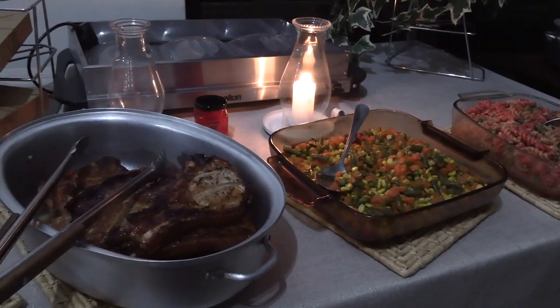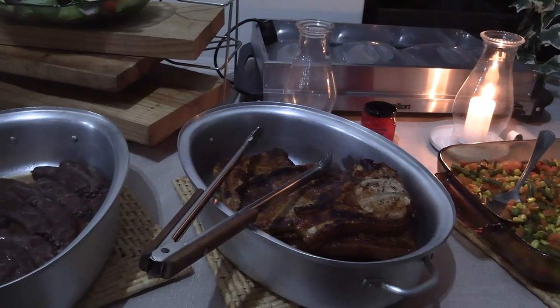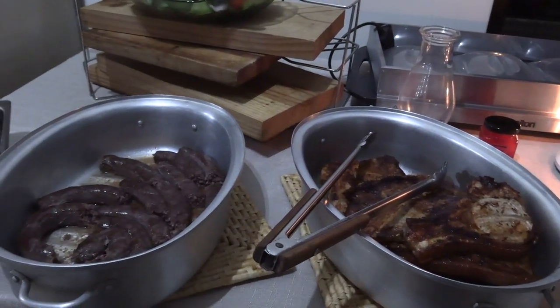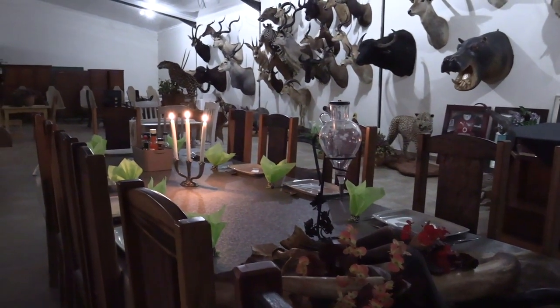We'll head back to camp for a great meal the staff have prepared and some time around the campfire with friends, and this brings us to the end of another awesome trip in South Africa. If you guys are watching on Facebook, be sure and head over and check out our YouTube channel, Team Swamp Stomp LLC. Also if you're watching on YouTube, be sure and subscribe so that whenever we post new content you'll be notified, because we have a lot of adventures coming up that we want to share with you guys. Thank you all so much for watching and we look forward to sharing another trip with you.